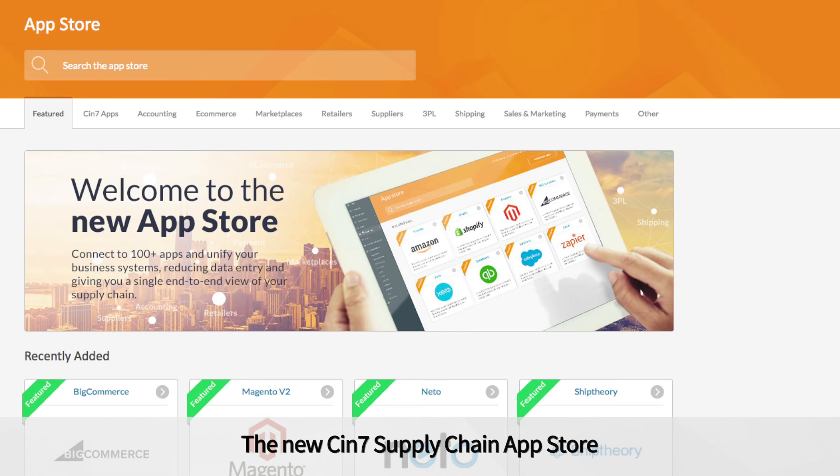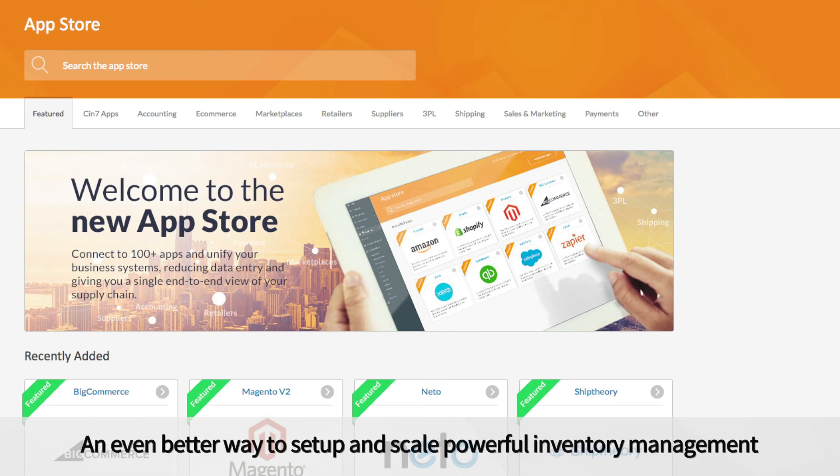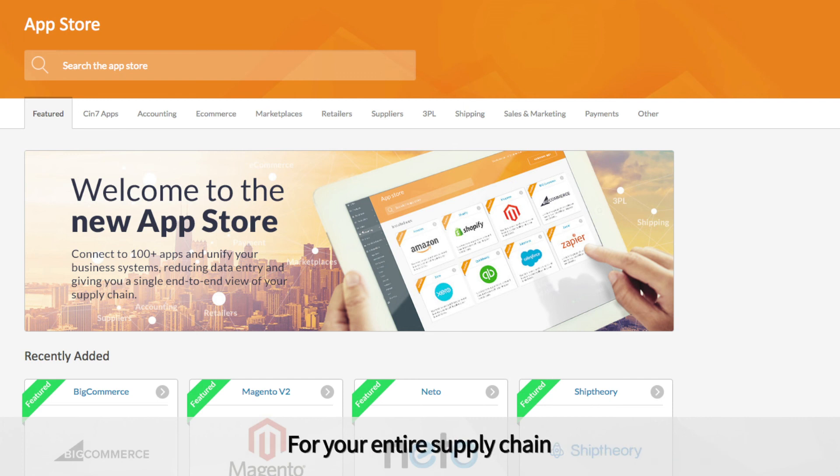The new SIN7 Supply Chain App Store — an even better way to set up and scale powerful inventory management for your entire supply chain.